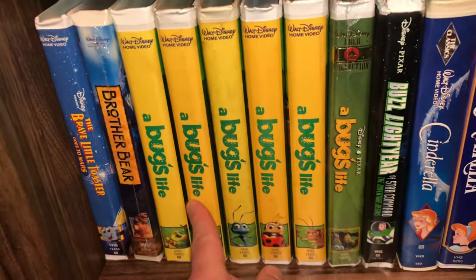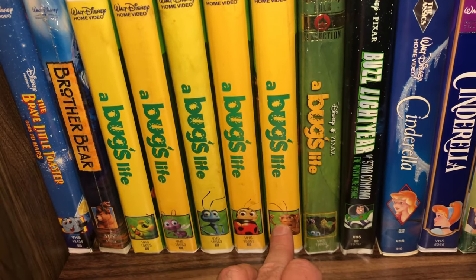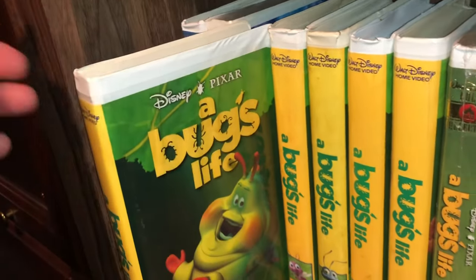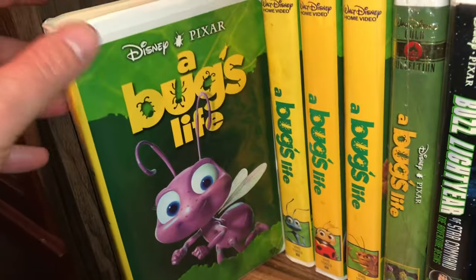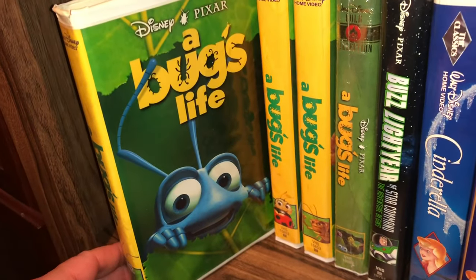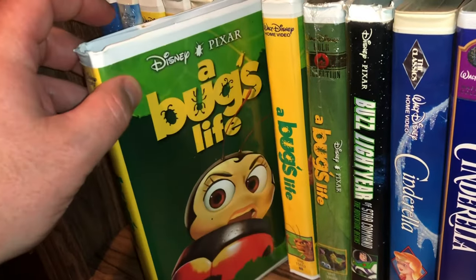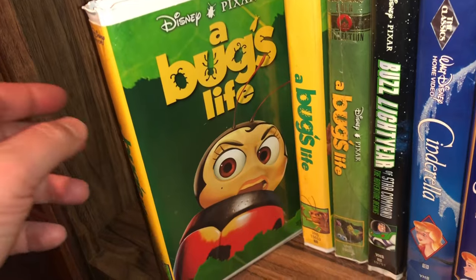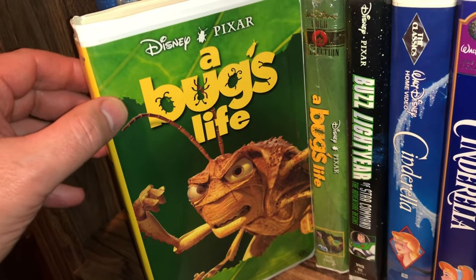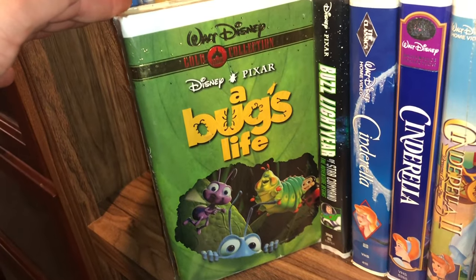Now I have a whole bunch of A Bug's Life movies — they were all released with a different character from the movie on the spine, and I wanted to get them all. Then it was released as a gold collection with all of them on the spine. I've got the caterpillar, the flying ant, the ladybug character who had a really gruff voice — he was a guy and had an attitude about being called a ladybug — and the villain. This sealed gold collection has the cast and crew on the front.